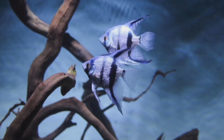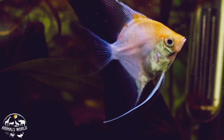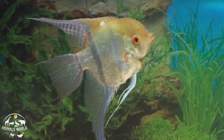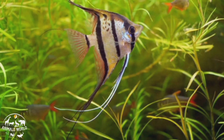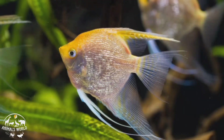Angelfish are a popular species of freshwater fish known for their unique shape and striking appearance. They have a tall triangular body with elongated dorsal and anal fins that give them an elegant appearance. Angelfish come in a range of colors including silver, black, and various shades of yellow and orange. They are relatively easy to care for and can adapt to a range of water conditions, but they do require a larger aquarium than some other popular pet fish.